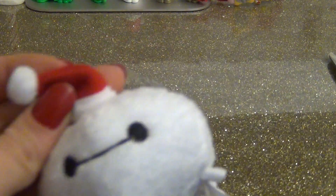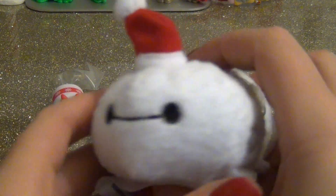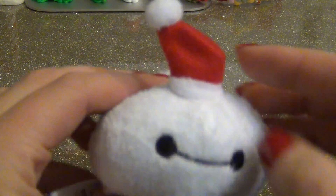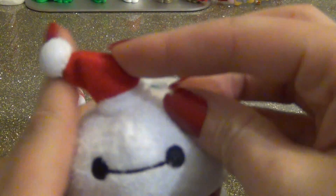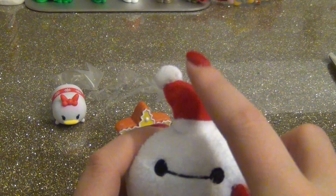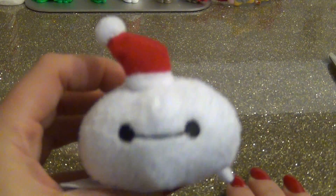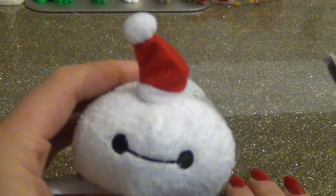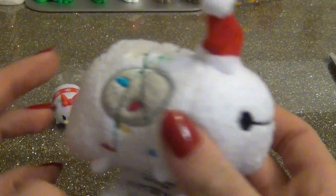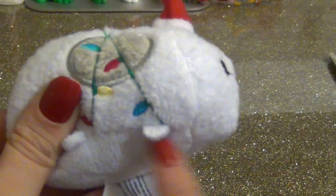For the plushie, I was kind of hoping we were going to get Donald, because yesterday we got Daisy. But Baymax is so cute. I think my only complaint is that his hat is kind of derpy. It doesn't really look like a Santa hat to me — it looks like they just put a sock on his head. They could have done a lot better with the Santa hat. But I really love the detail with the lights on the back, it's very, very cute.